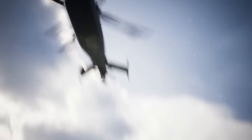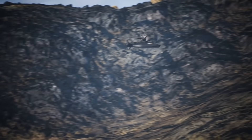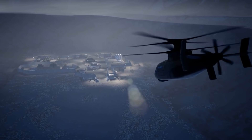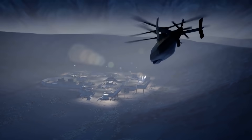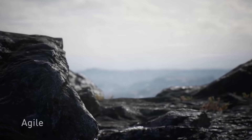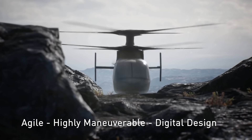Together with the powerful GE T901 engine, this allows the helicopter to reach a maximum speed of 463 kilometers per hour. Maneuverable and sensitive to the pilot's commands, the Raider X hovers at low speed and brakes and accelerates faster.